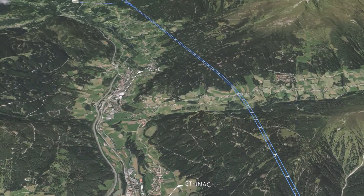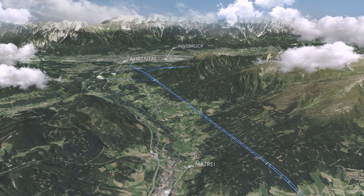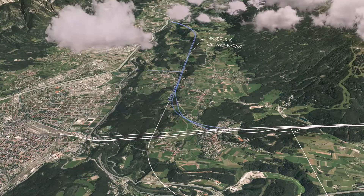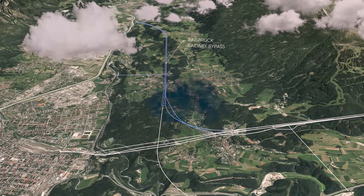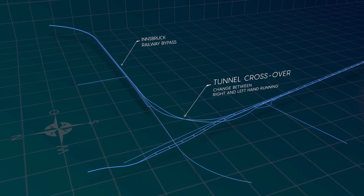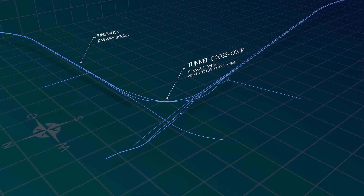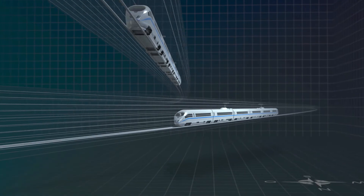A line branches off near the Arendtal Valley, connecting to the Innsbruck railway bypass. The two tunnels cross over along the connecting line. Since the Brenner Base Tunnel operates with left-hand running in Italy, rail traffic must transition to right-hand running, which is used in Austria, before moving into the Innsbruck railway bypass.